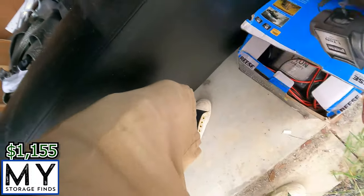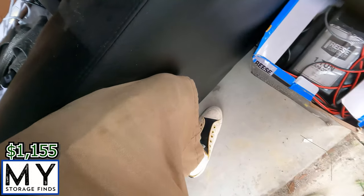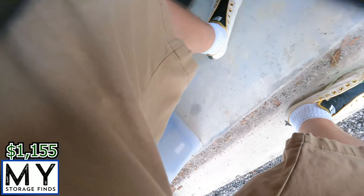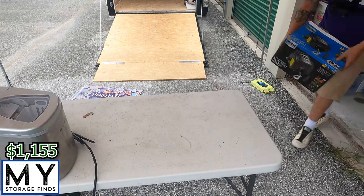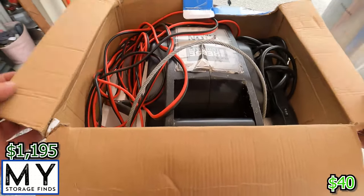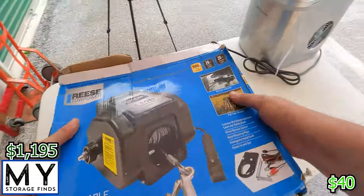Then we have an electric winch — looks used but probably works. Probably can sell that for 20 to 30 bucks. 2,000 pound capacity pull, so definitely get something for that.